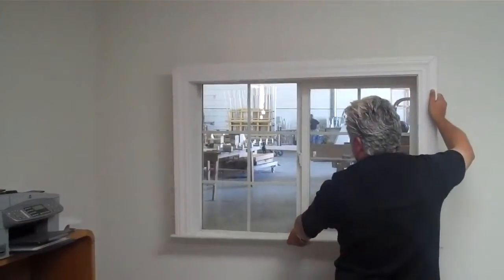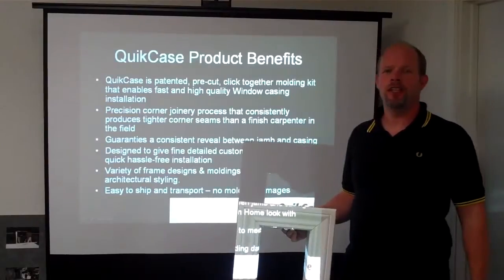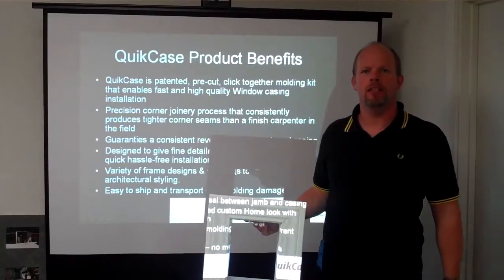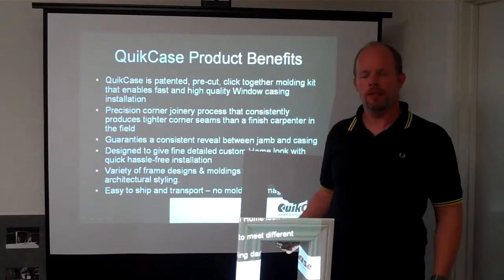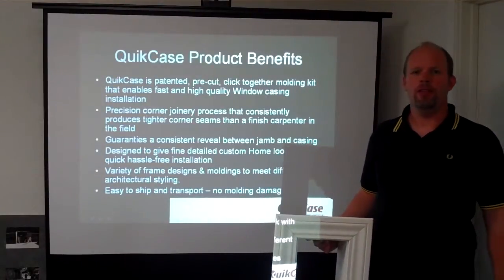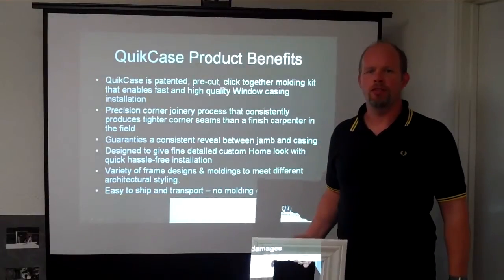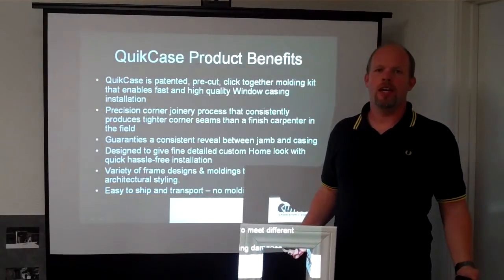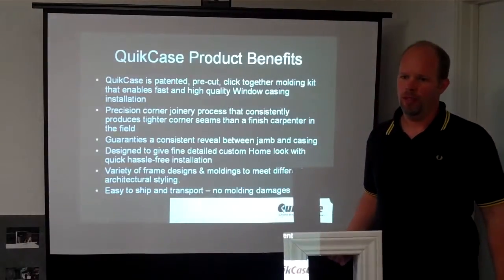What did you say about that nail on the apron? What is Quickcase? Quickcase is a nail-free, custom cut, click-together window trim kit that can be installed in 10 minutes or less. It has a couple of benefits compared to traditional finished carpenter trim out of a window — we can guarantee tight corner joints and a perfect reveal just by the design of the product.